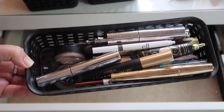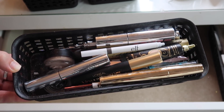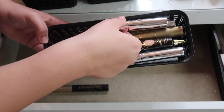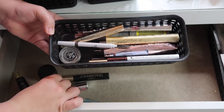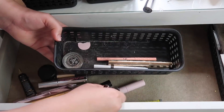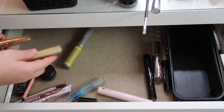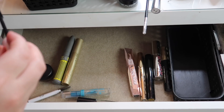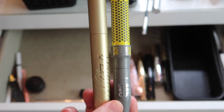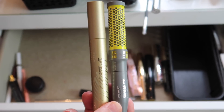Now here we have all of my eye products — brow products, eye primers, mascaras, eyeliners, all kinds of stuff. I'm going to speed through this and then show you each item I'm keeping and taking out.